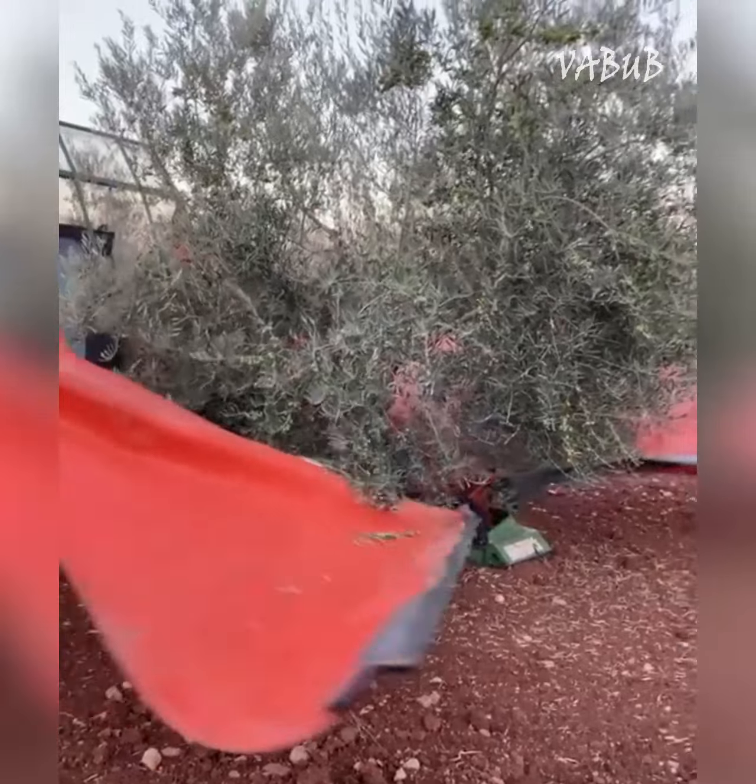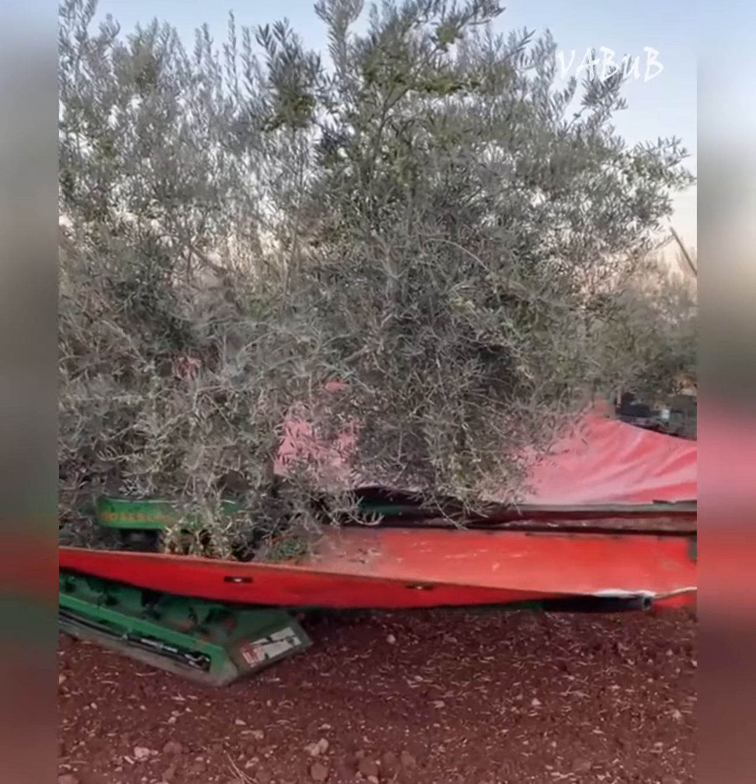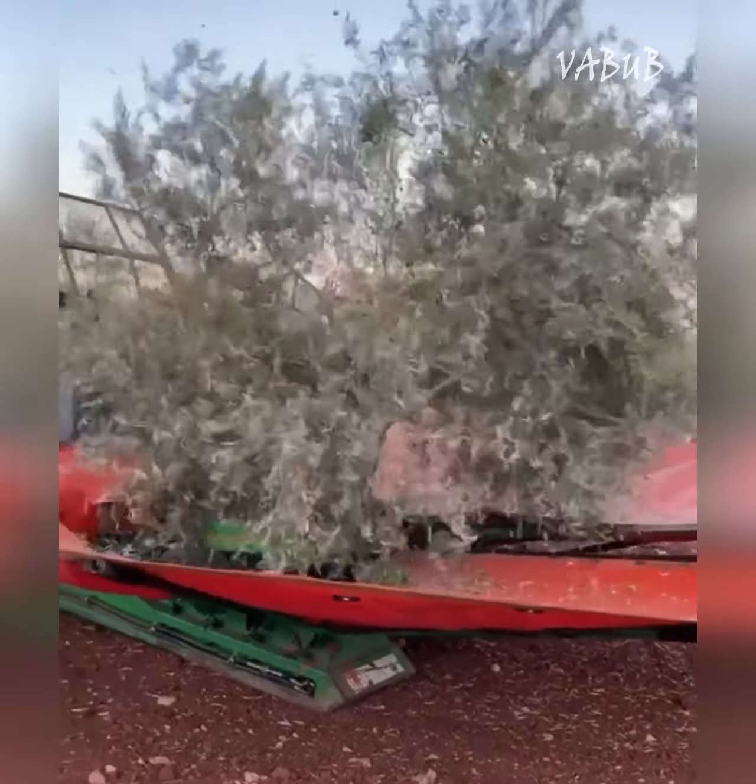This is a harvest machine. It takes a tree trunk in its grips, opens the flooring under it, and then shakes it until all the berries fall off.